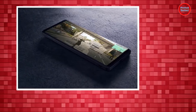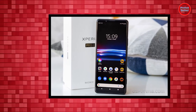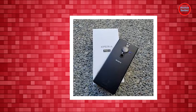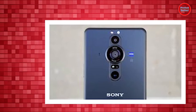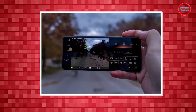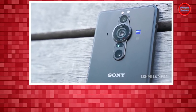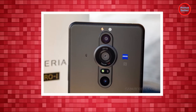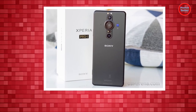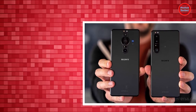To put the Xperia Pro-I's price into perspective: the OnePlus 9 Pro with 12GB of RAM and 256GB of storage is priced at $1,069; the Oppo Find X3 Pro costs £1,099; the Google Pixel 6 Pro with 12GB of RAM and 256GB of storage costs $999; and even the iPhone 13 Pro Max with 256GB of storage and 6GB of RAM costs $1,199. At least it's on par with the $1,799 Samsung Galaxy Z Fold 3.